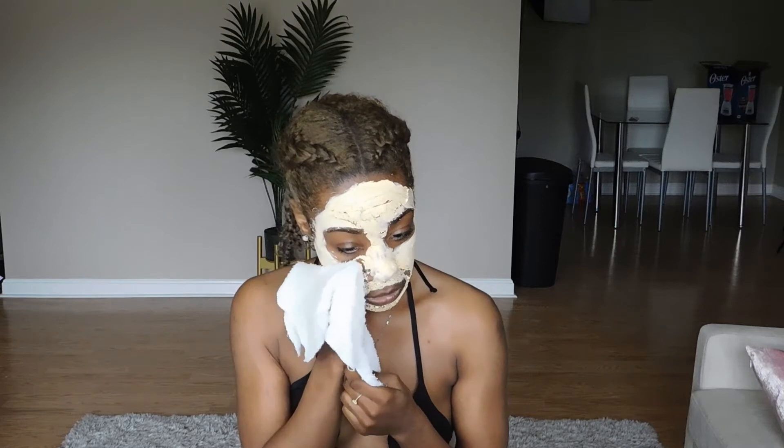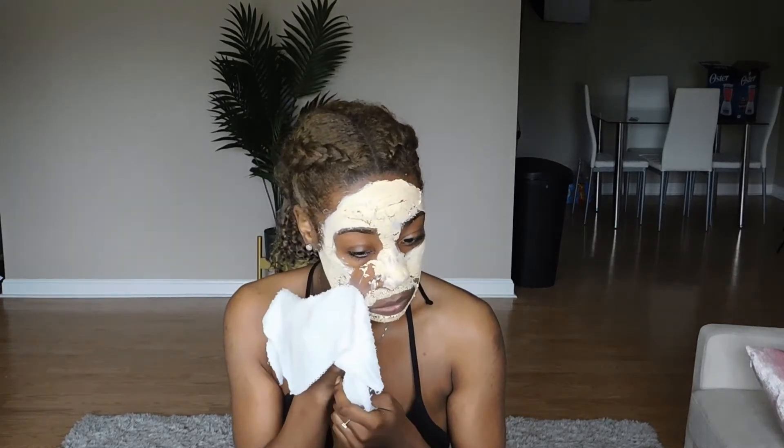I'm gonna come back and let you guys see what it looks like, and then wash it off and stuff like that. So see you in 15 minutes. Okay, so it's been about 20 to 25 minutes — I'm gonna start wiping this off.